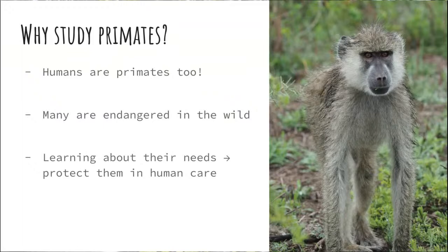That also helps us protect them in human care. At the Duke Lemur Center, we have animals living in human care — they have medical care, they're fed every day, they're well taken care of. But we want to study the wild animals to see how much space they need, what their family groups look like, their social interactions, what they're eating — so that when we have them in human care, we know how to meet those needs.